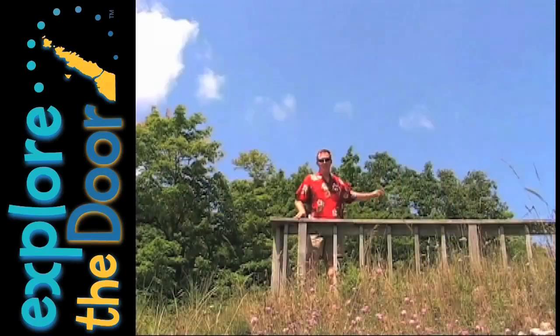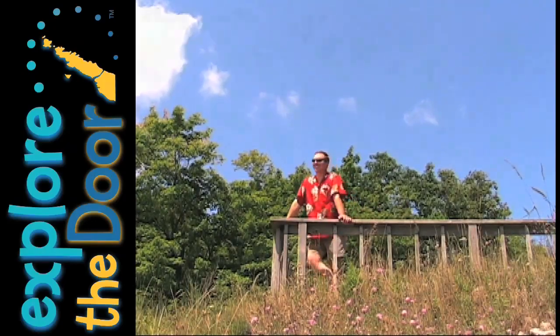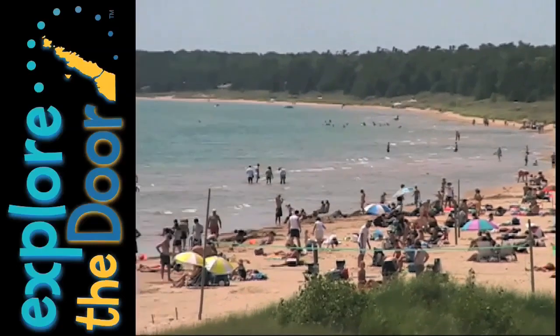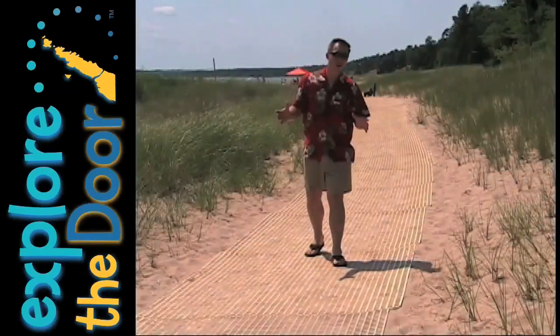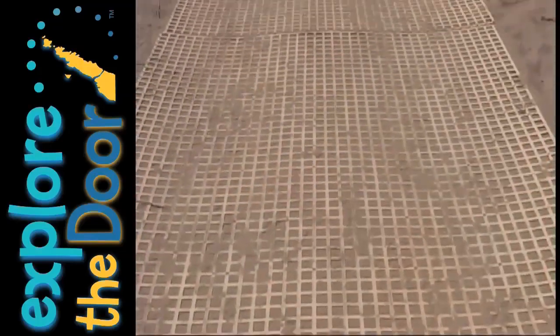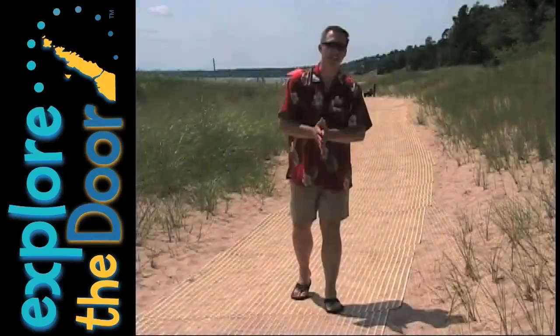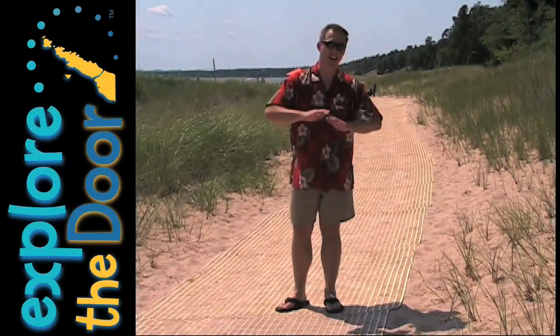The observation deck close to the Nature Center is a great vantage point to get a wonderful overview of this beach. One convenient thing they've got here on the beach is this handy little walking area. It goes from the Nature Center by the parking area all the way down to the main part of the beach, so it makes walking on this sand a lot easier.